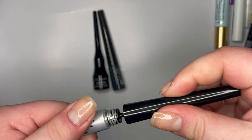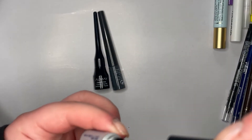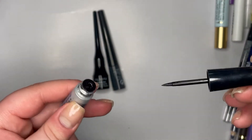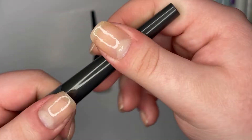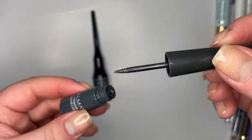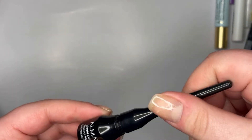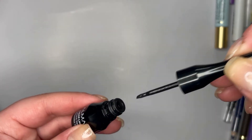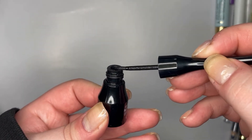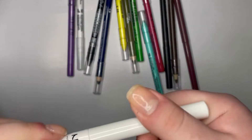I also have this Maybelline waterproof liquid eyeliner which is not very waterproof — the brush is really stiff, not flexible at all, not good. Then there's this Almay one which, unbeknownst to me, was actually glittery gray — why would you even want that? And another Almay liquid liner which has the weirdest, most inflexible tip — it literally barely bends.